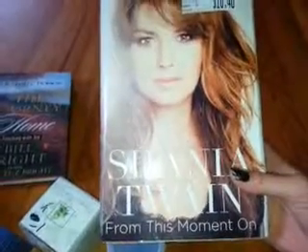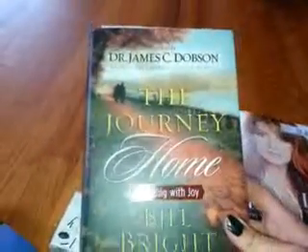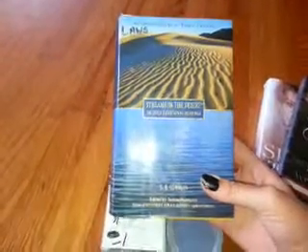I got three books. This is Shania Twain's 'From This Moment.' The hardcover books are $3 to $4.99, so I picked this up. And then I picked up 'The Journey Home: Finishing with Joy.' And then I picked up 'Streams in the Desert: 366 Daily Devotional Readings.'